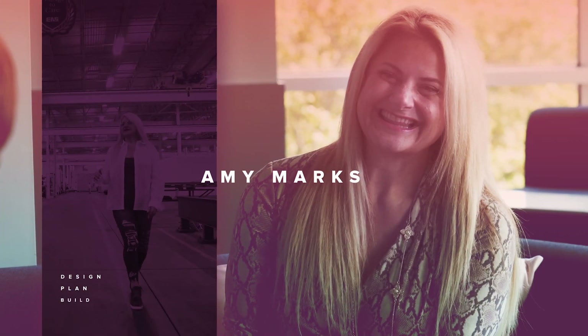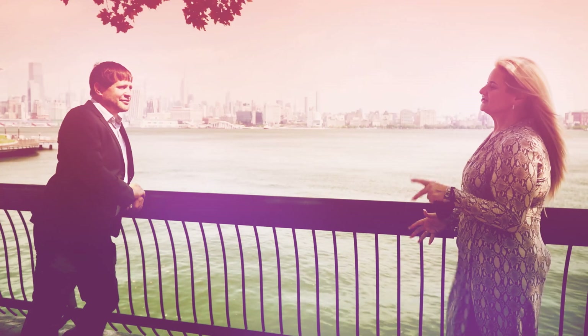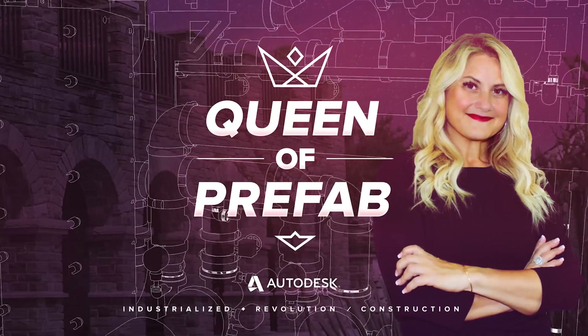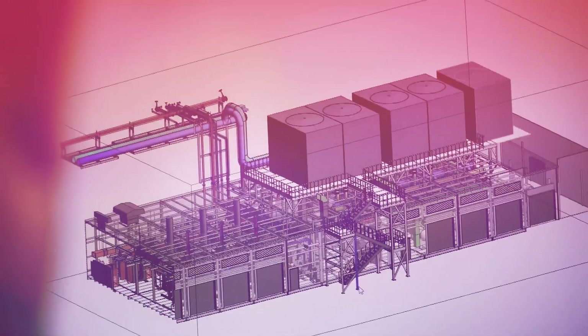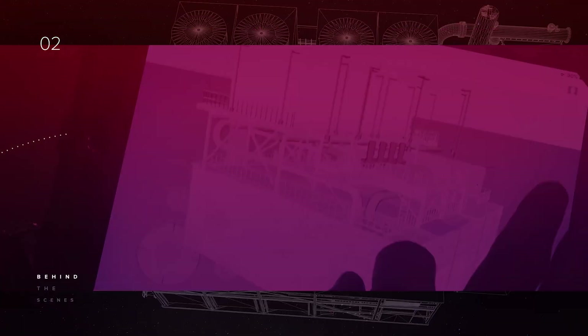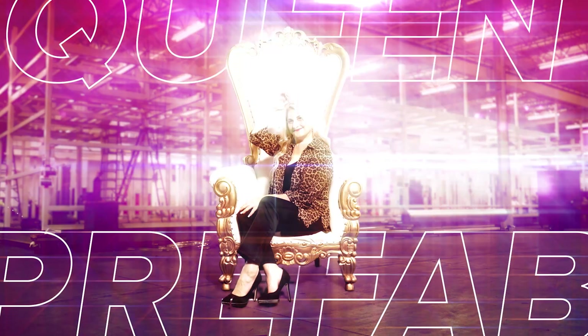I'm Amy Marks, and I'm the head of industrialized construction strategy and evangelism at Autodesk, also known as the queen of prefab. I'm going around the world to some of the coolest factories, and I'm meeting with owners, designers, builders, and manufacturers to get a behind-the-scenes look at what goes into fabricating the future. Join me, the queen of prefab.